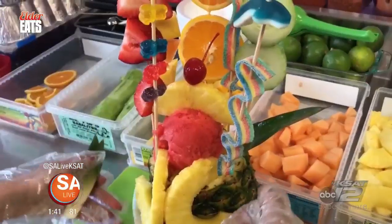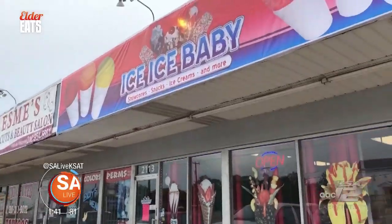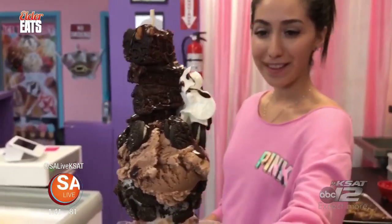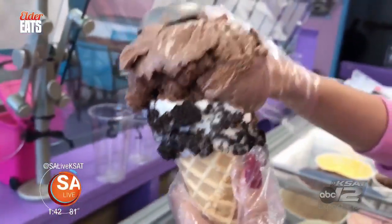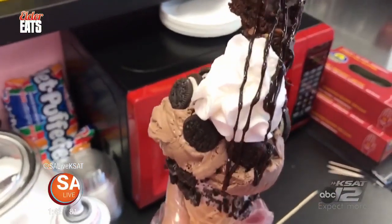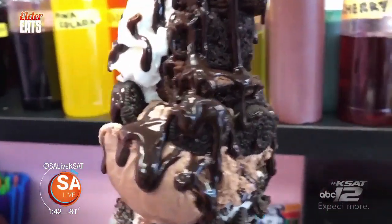Today on Elder Eats, if you got a sweet tooth or you're looking for something snacky and savory, I got the perfect place for you — it's called Ice Ice Baby. They're right here on Bandera Road in San Antonio. Ice Ice Baby is one of San Antonio's newest and most interesting snack shops, cranking out treats like their chocolate Oreo ice cream cone. A hand-dipped Oreo ice cream cone gets stuffed with a massive scoop of Blue Bell chocolate ice cream, a fudge brownie gets skewered and stuck on top, Oreo cookies and whipped cream make it even more irresistible, and then it gets covered in chocolate syrup. I don't know how to approach this.